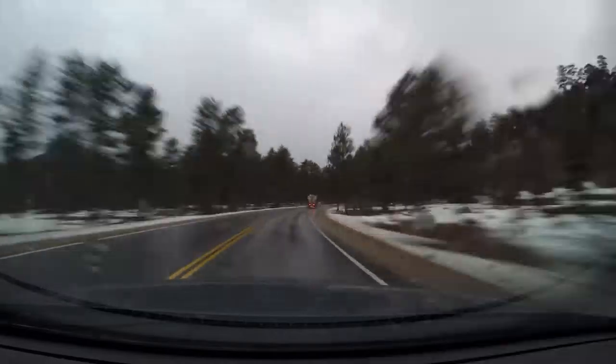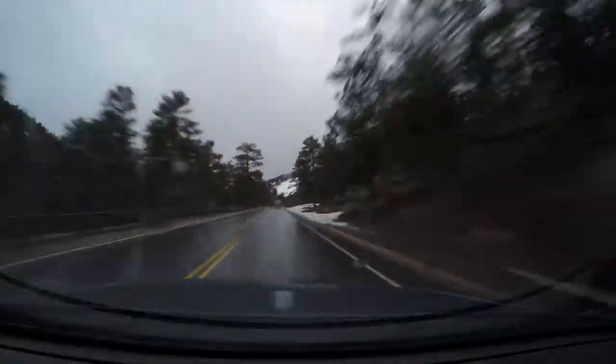So here we are, Rocky Mountain National Park. We've got some pretty good rain coming down here at the moment. Looks like some snow at some higher elevations. Not quite enough snow on the ground currently for snowshoes, which is a bit of a bummer. But we should still be able to have a really fun day with some really cool, unique images.